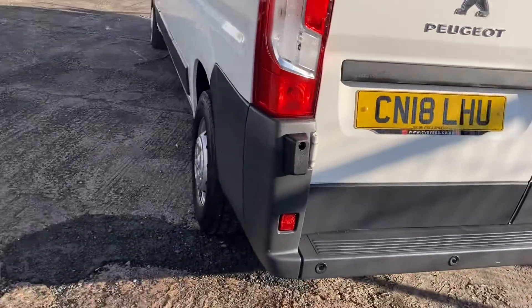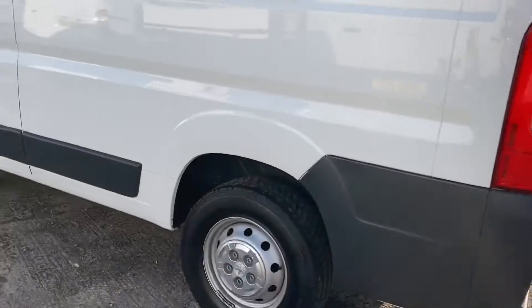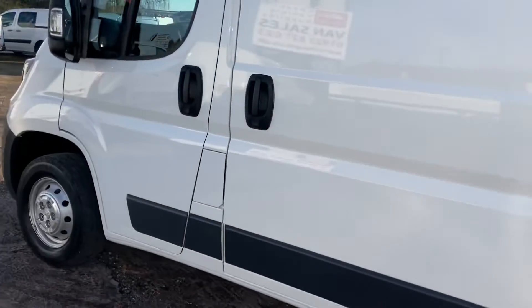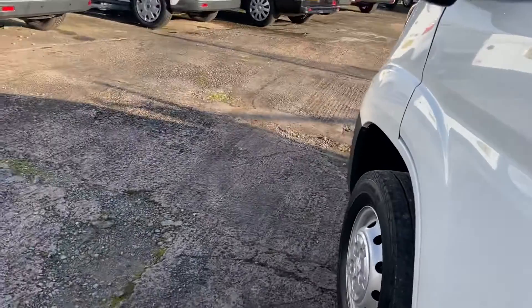As I say, it's a one owner vehicle with service history. There's no damage at all on the vehicle. It's a beautiful, tidy, clean vehicle. I'll show you the side door.